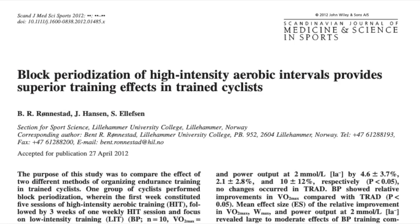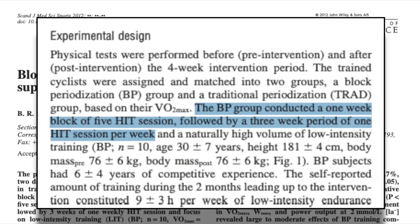Block periodization ignores these basic training principles completely, at least in the first week. The most common method is to have five high intensity workouts in the first week, followed by just one high intensity session per week in the following three weeks. This unconventional way of organizing training actually looks very promising according to the science.